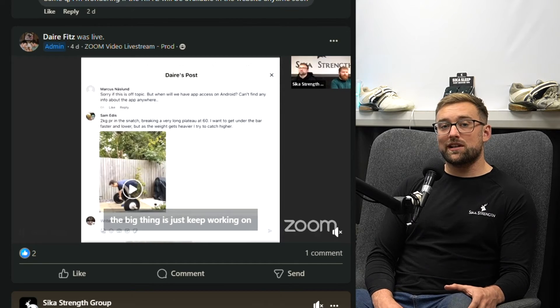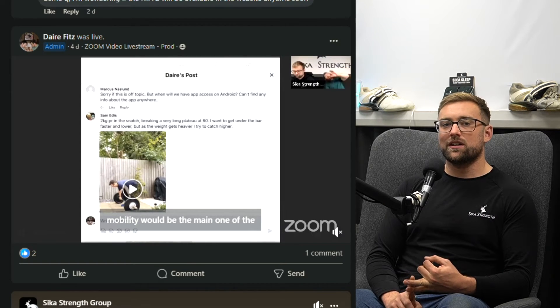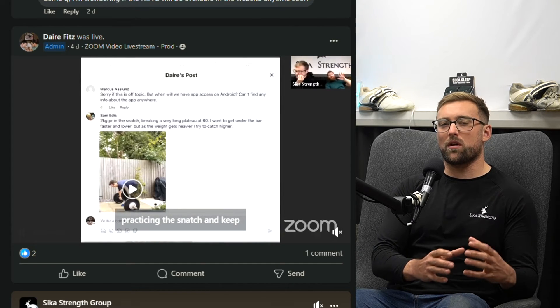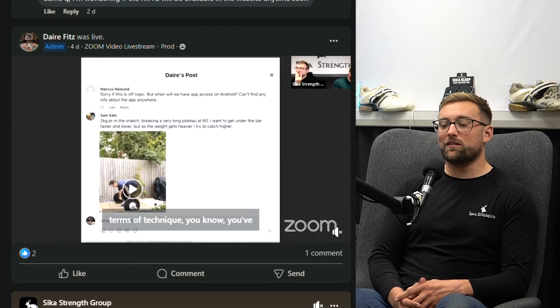What do those live streams actually look like? We ask people to ask questions and send in videos — maybe a video of your snatch complex, or a question about nutrition or about the program you're following. These live streams have been going for years, a lot of people really enjoy them, and we'd really appreciate it if you got involved.